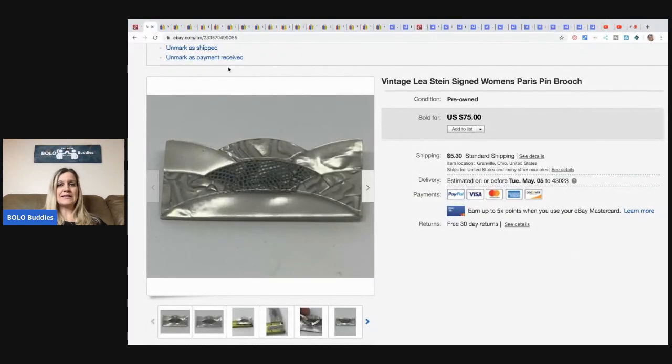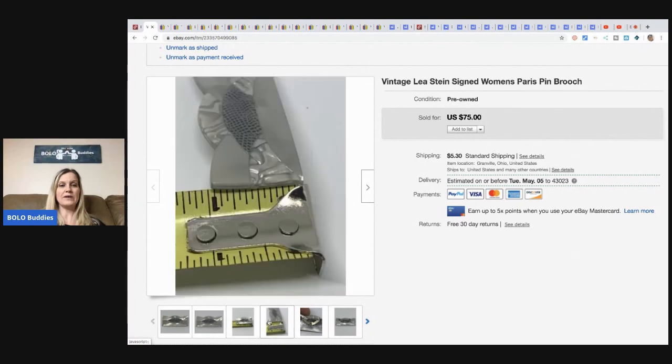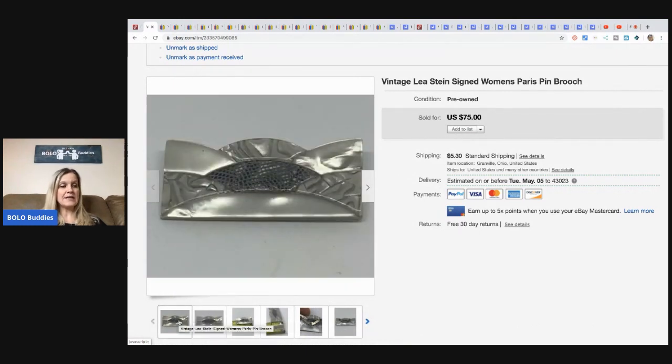The next item is this vintage Leah Stein women's signed brooch. This was part of my bulk buy — all of these items were in my 350 pounds, and I think I paid around $175 for all of it. The brooch is marked on the back. I looked up comps and they looked pretty good. I priced it at $75 and an international buyer offered me $65 and asked to skip global shipping and just ship first class, so I used Pirate Ship.